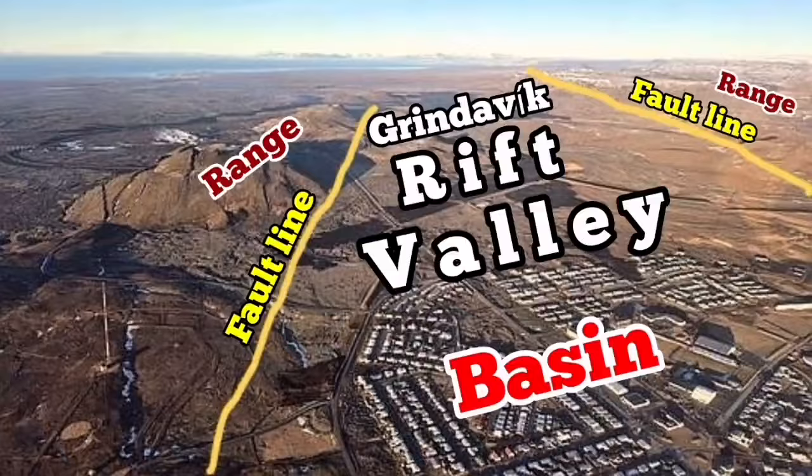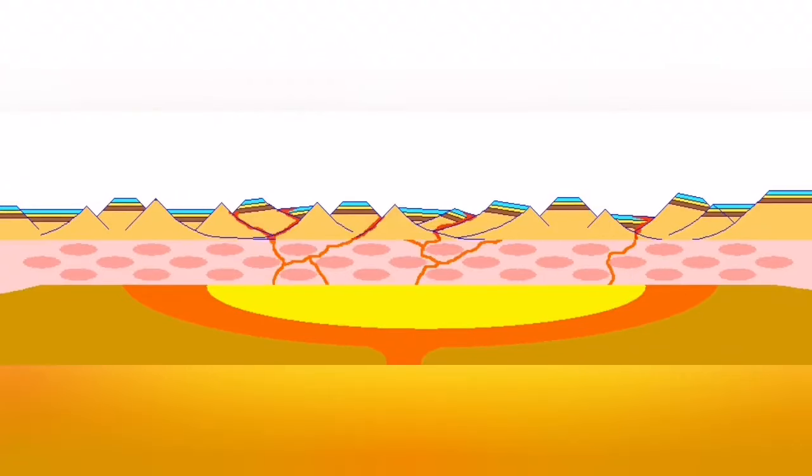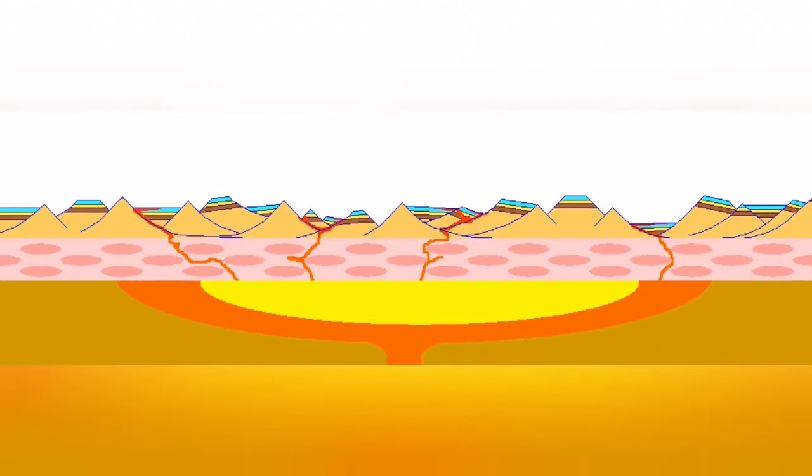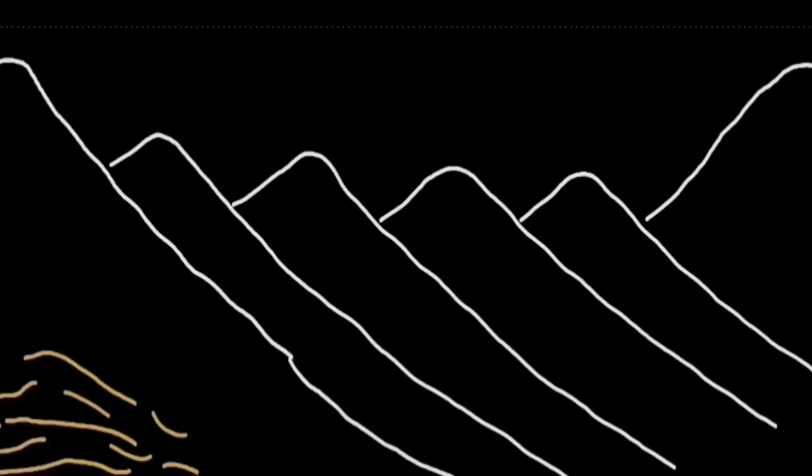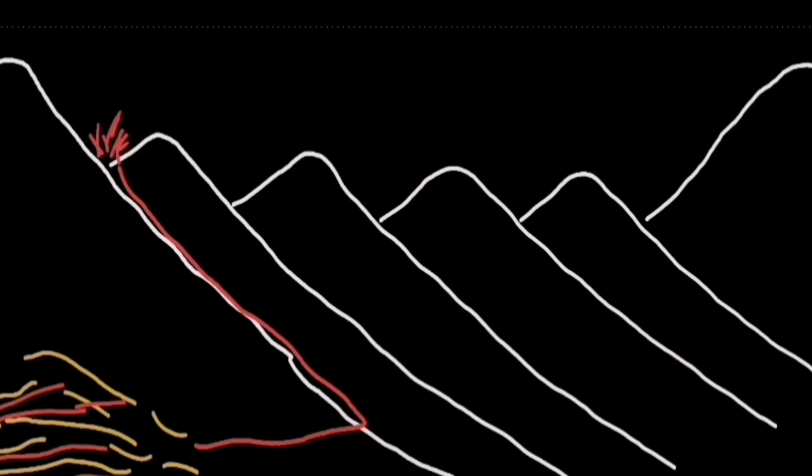A simplified version of that is this: what we think is happening is the stretching of the lithosphere creates uplift of the magma and eruption. And the source of the volcanic system is formed here in this setting.